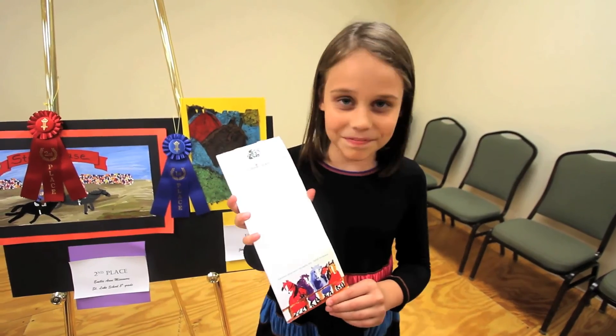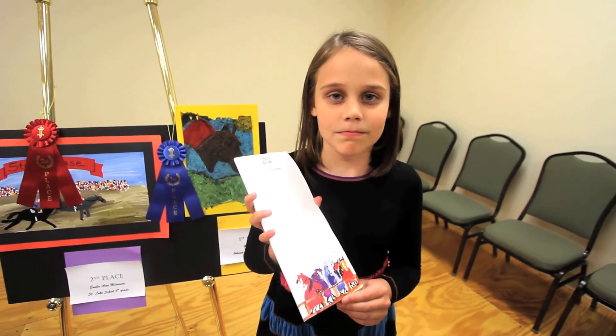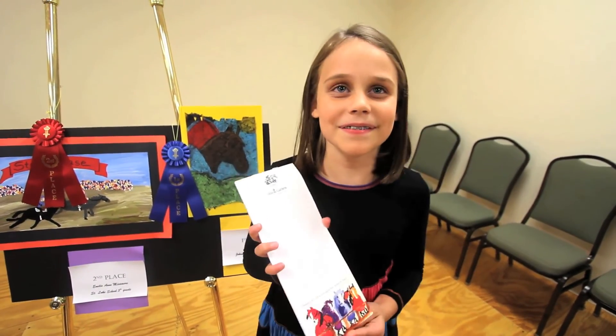You're on the jumbotron! Why don't you wave to yourself on the jumbotron right now? Hi! Good — that's a good one.